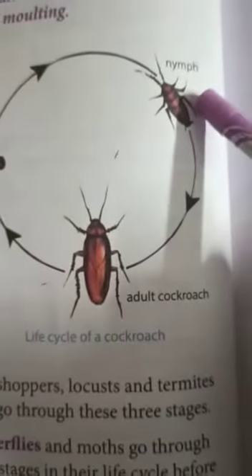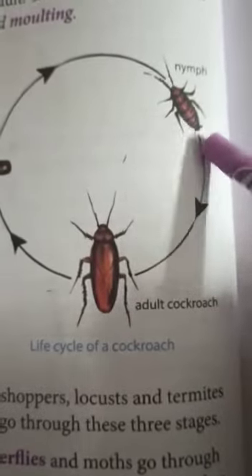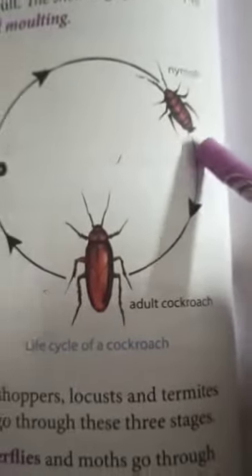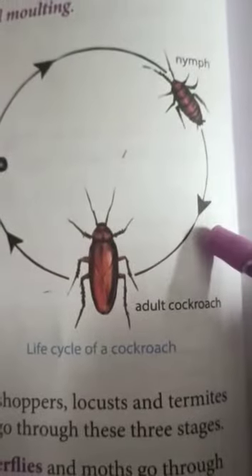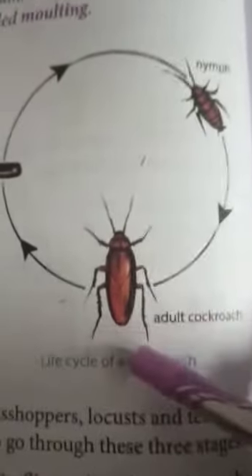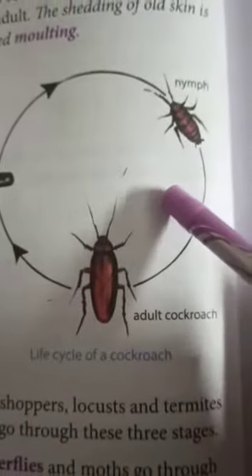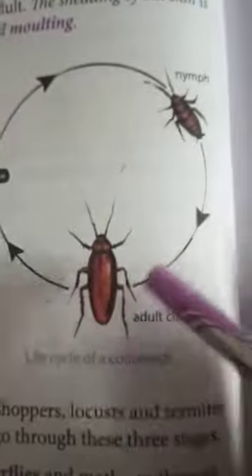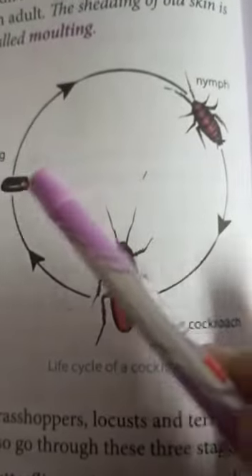The baby cockroach that hatches out from the egg looks like an adult cockroach, but it does not have wings. At this stage the cockroach is called a nymph. Then it sheds its skin several times and changes into an adult. This shedding of old skin is called molting.